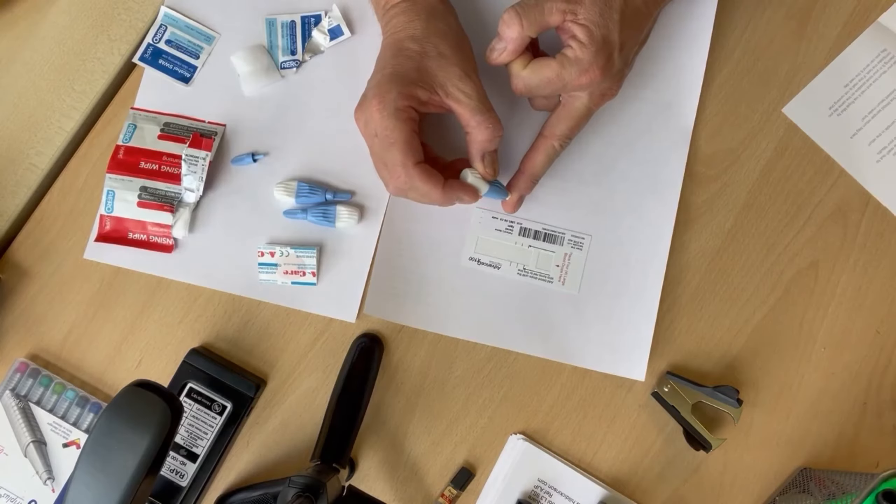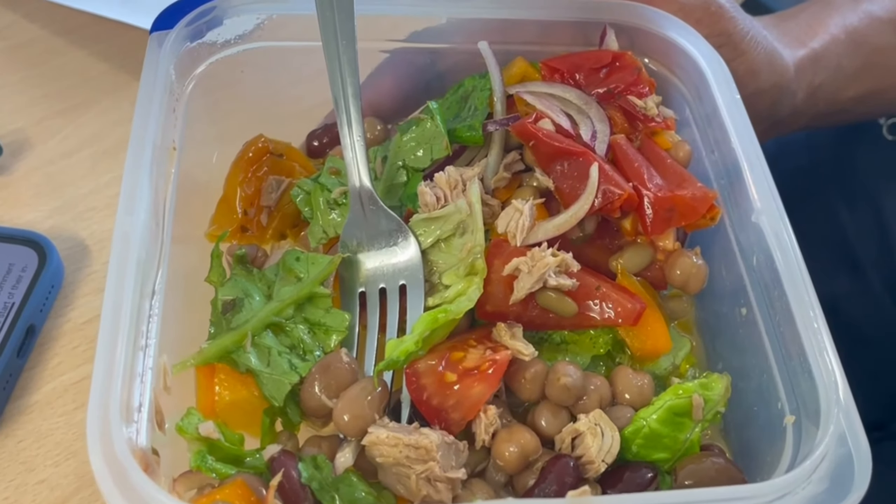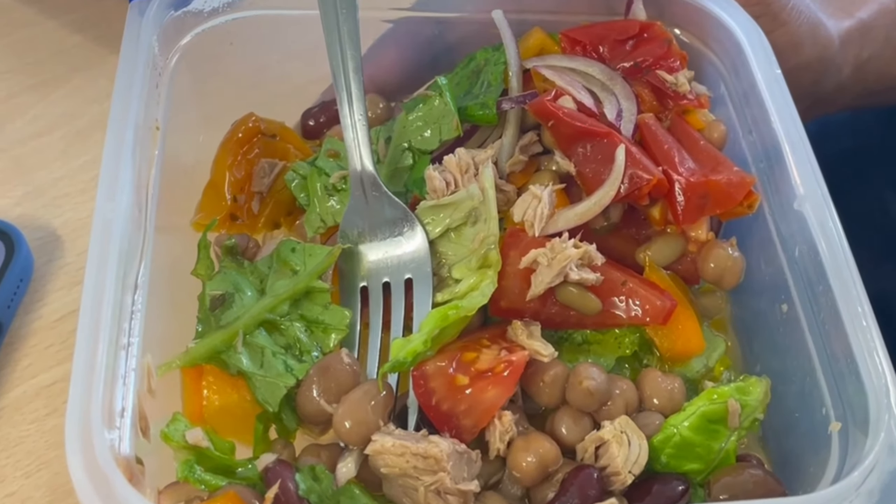I've posted off my samples for analysis. Zoe, by way of the app, has been tracking my blood sugar responses, and in particular those related to the muffins that I ate. They will then crunch all the test result numbers, and Zoe will give me scores for how different foods affect my body, enabling me to make informed choices about what I eat and what I don't eat.